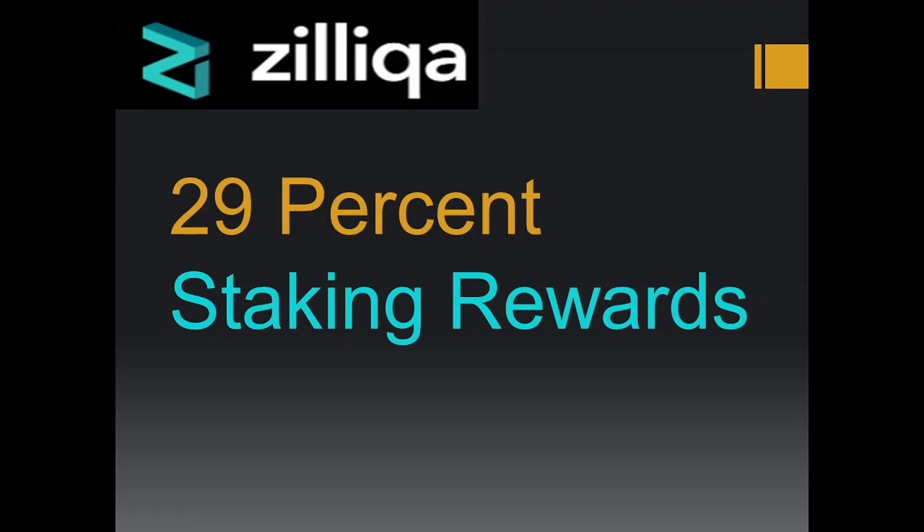Hello Crypto Family! Today I am really excited because I am going to cover a really hidden gem of crypto called Zilliqa. In this video I will cover what is Zilliqa, how you can stake Zilliqa and earn 29% staking reward, what will be the price prediction of Zilliqa, and I will also show some results from Binance Launchpad and how much I am earning by staking different cryptocurrencies.